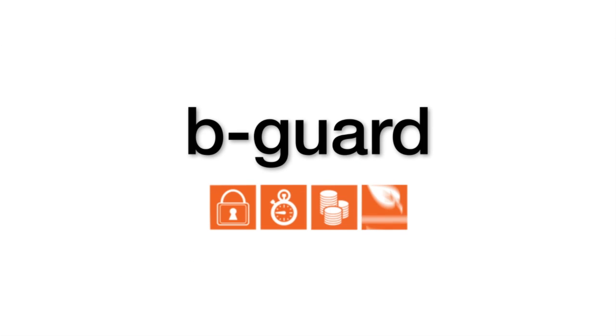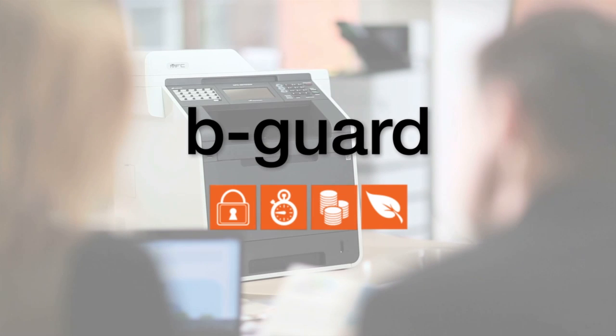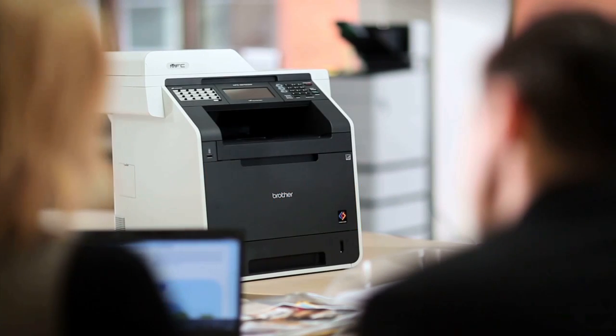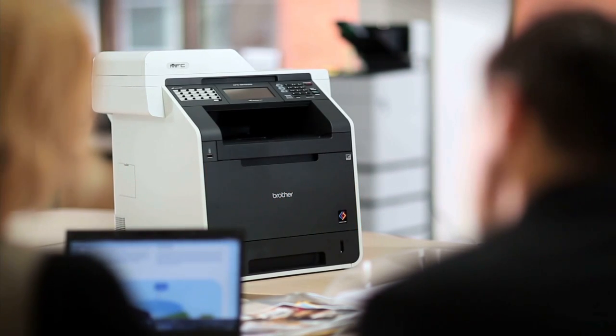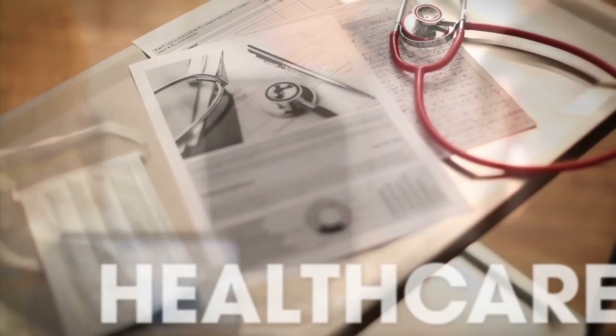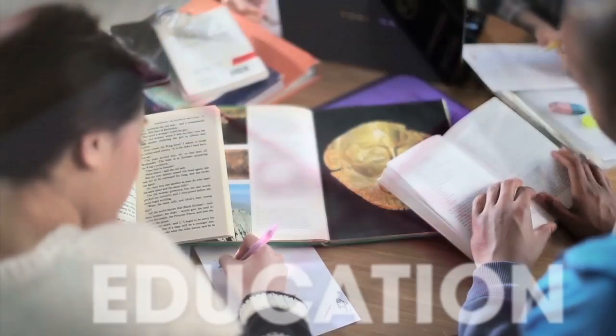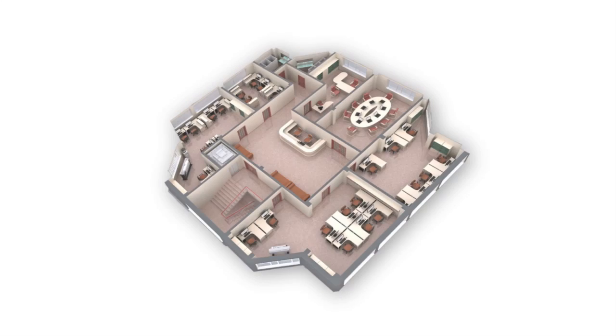Take control of your printer fleet. BeGuard is a secure and powerful print management package designed to integrate seamlessly with your existing IT infrastructure. For healthcare. For business. For legal. For education. For you.